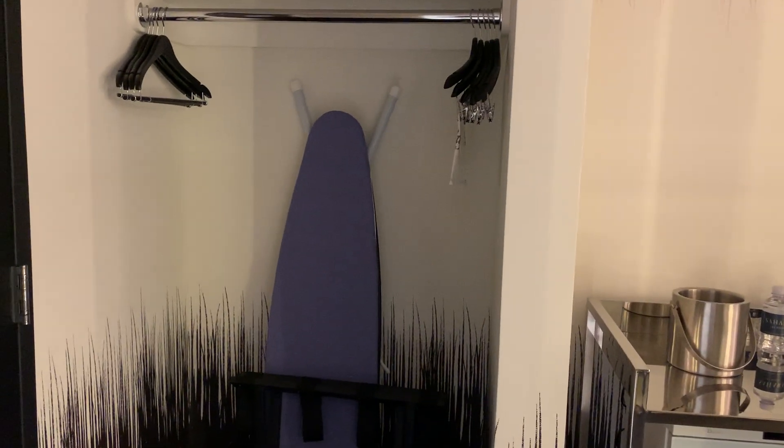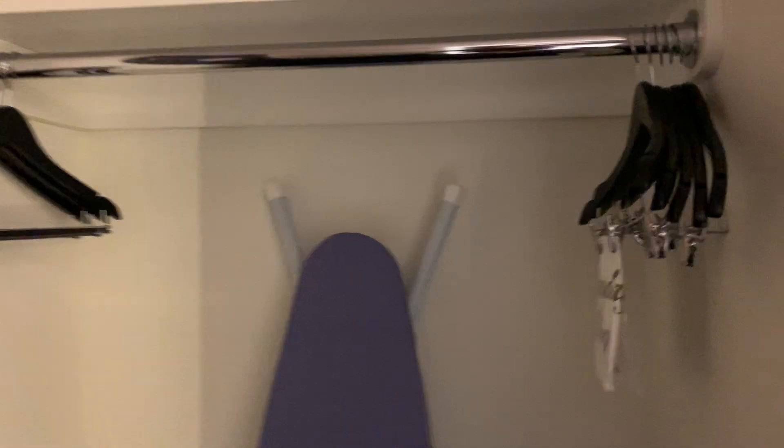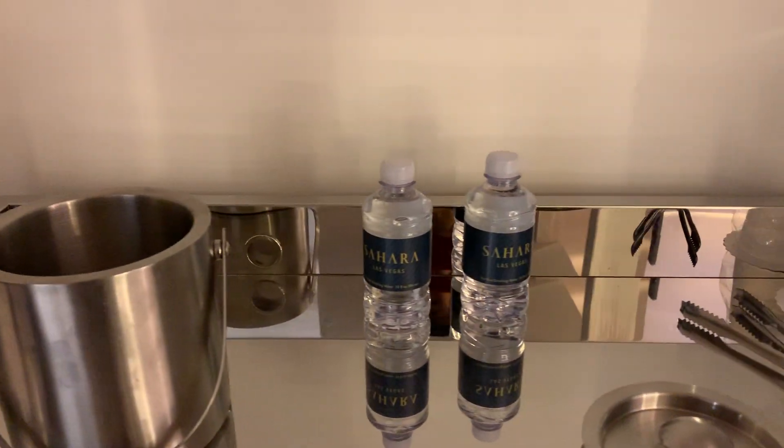Right away when we get inside we have an ironing board section where you can put all your clothing. There are about eight or nine hooks, and there's an iron and of course the board.